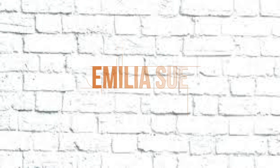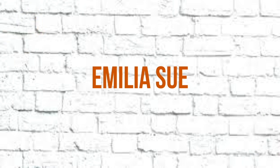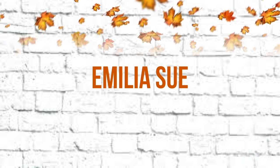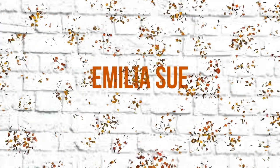Hey guys, my name is Amelia, and welcome to my channel. For today's video, I'm going to be showing you how to clean your room.